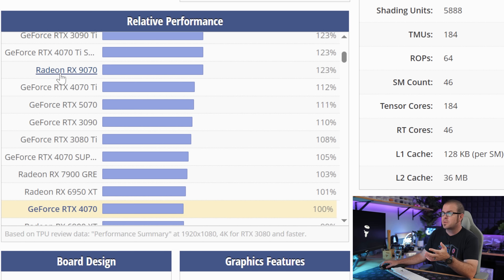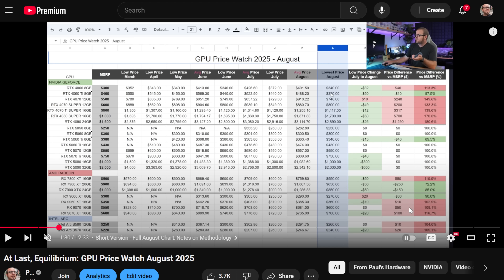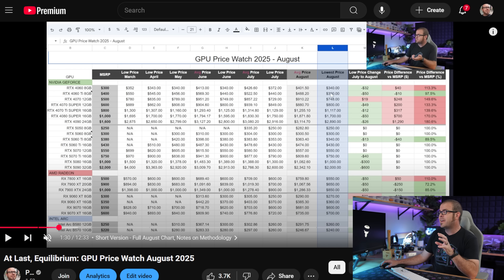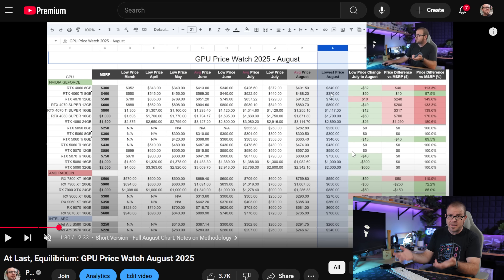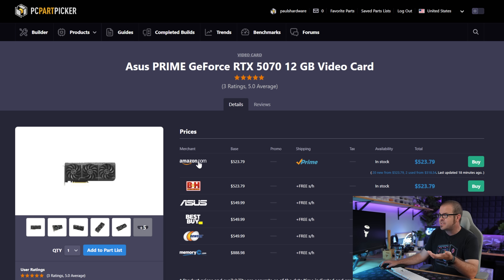The step up from there, and the current generation card I'd be really excited to recommend if the pricing was what we were told it would be, is the RX 9070 — a nice jump up over both the 4070 and the 5070. However, if you've been following my GPU price watch series, you probably know the 9070 and 9070 XT are still $50 to $100 over what AMD told us they would be selling for. By comparison, the RTX 5070 has come down from its original markups and can now be bought at MSRP — in fact, even below MSRP with a Prime membership in just the past week.